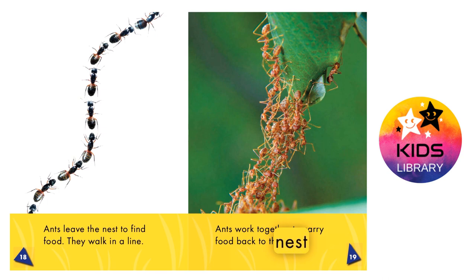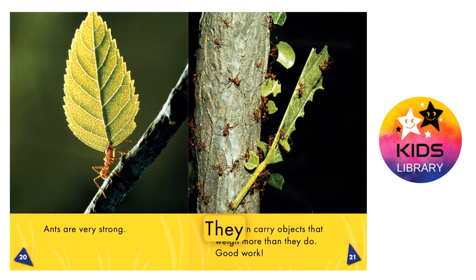Ants are very strong. They can carry objects that weigh more than they do.